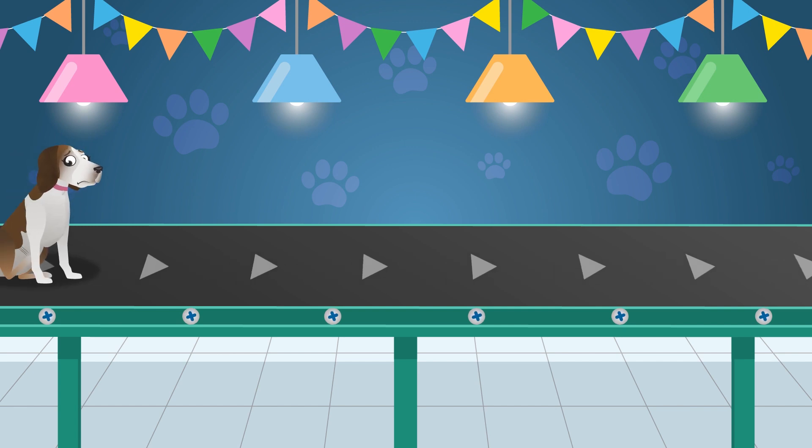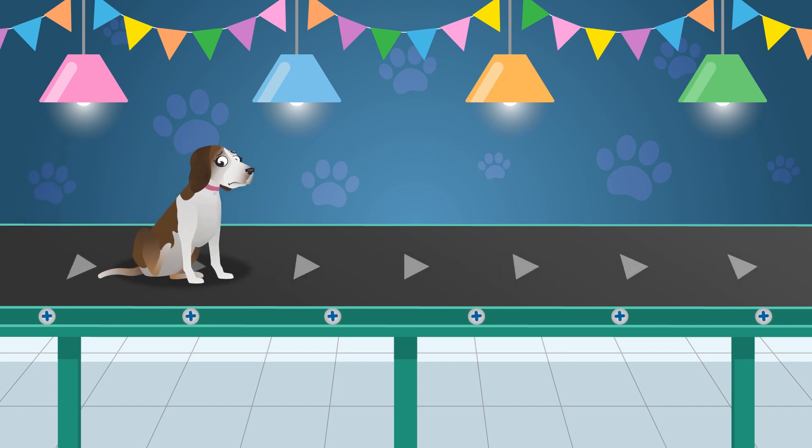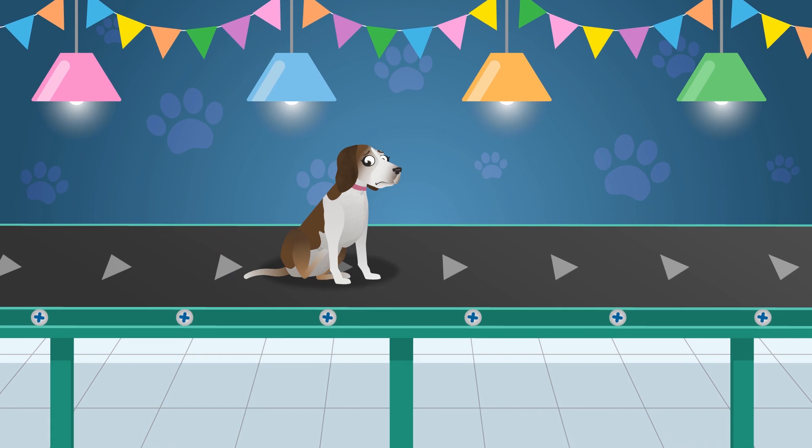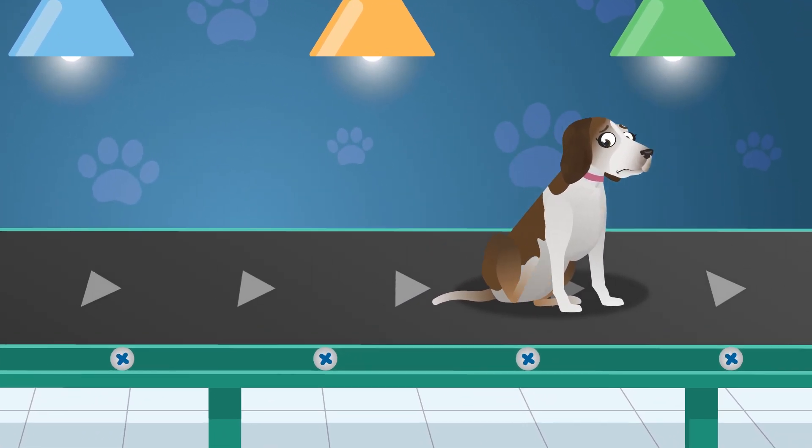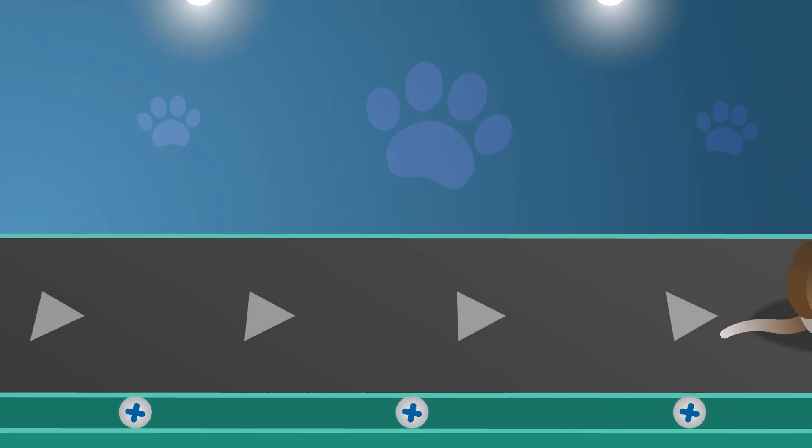Lily is a breed of dog called a beagle. Did you know that a beagle could use its powerful sense of smell to follow another animal's tracks, even if they're buried under deep snow?